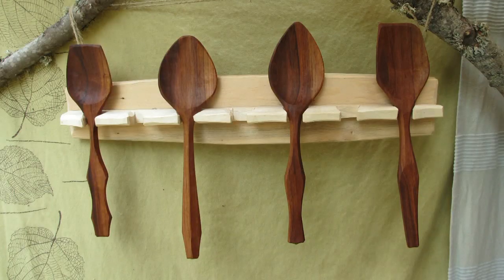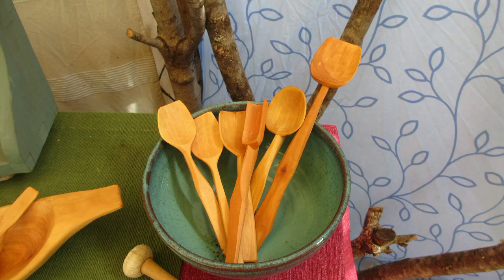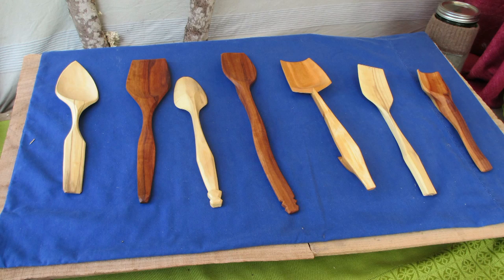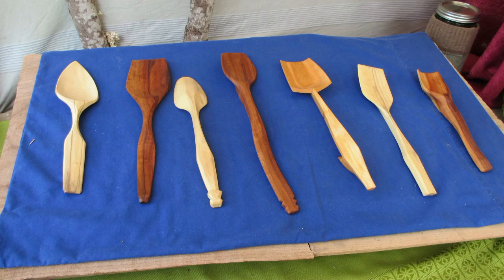Everything I make can be customized. I engrave anything with a knife, and I also do art spoons. This fabulous little one here is just an artsy spoon that follows the grain and really includes some very odd natural features.